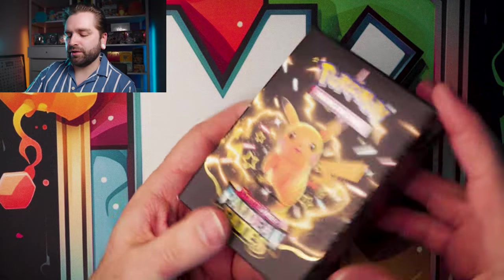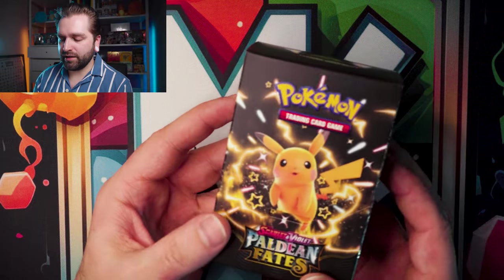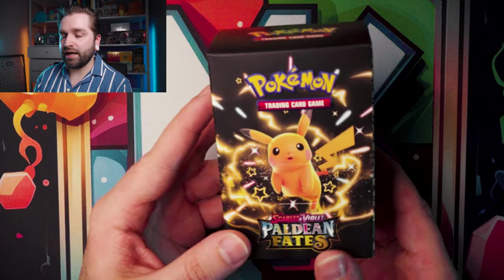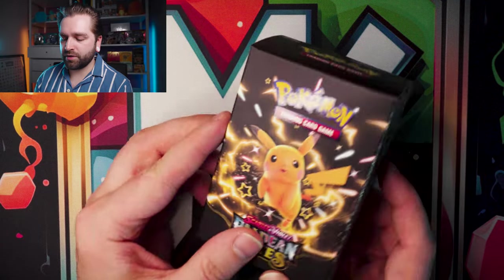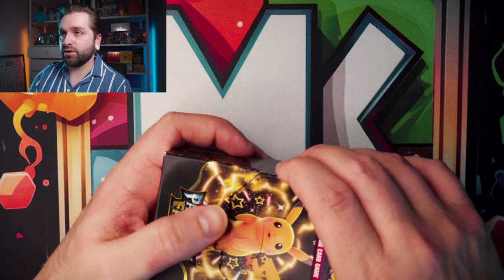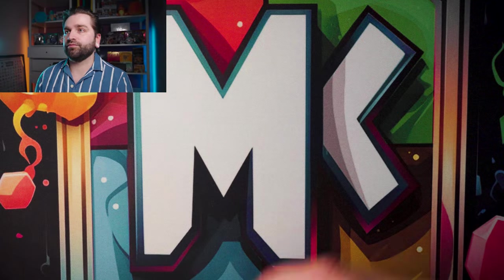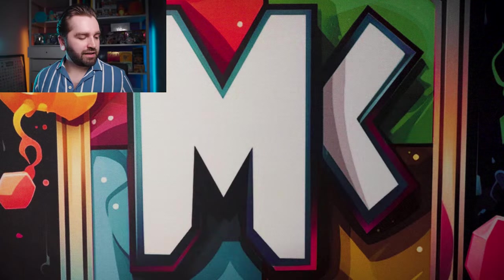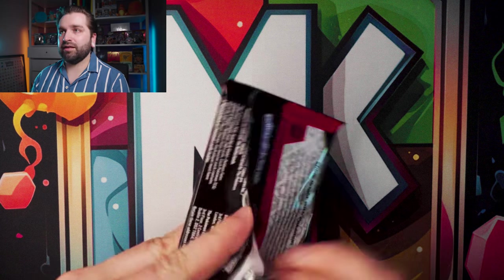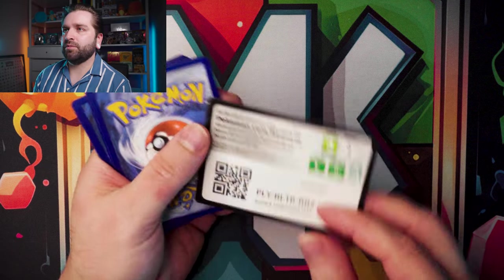I really like the packaging for these actually — everything is nicely sealed with that nice matte feel with some gloss. It is a step up from the 151 booster bundles which were just kind of clamshell closed. These are really nice booster bundle boxes. Six fresh packs — can we get an SIR?